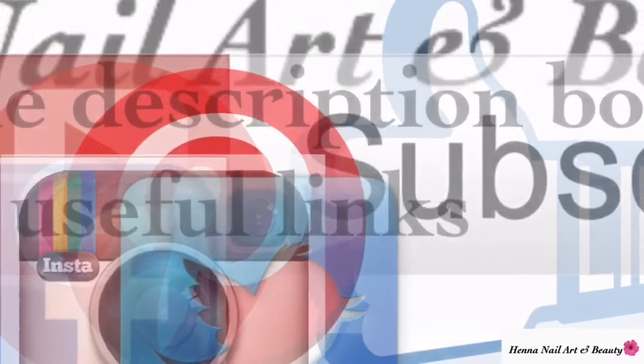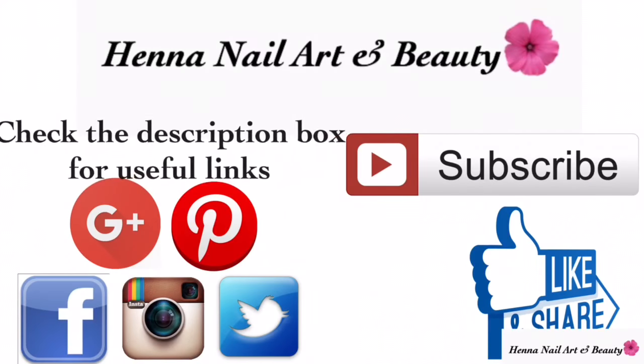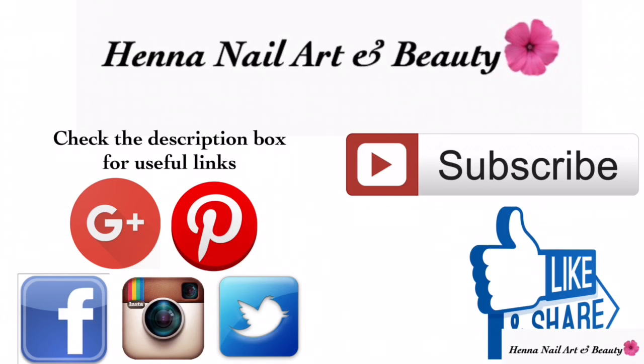I hope you liked this video, and if you really did, then don't forget to give this a thumbs up and share it on your social media. I'll see you in my next video, bye!